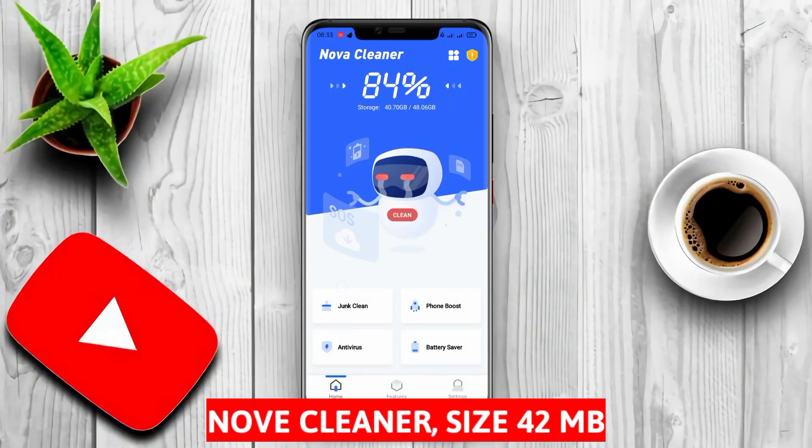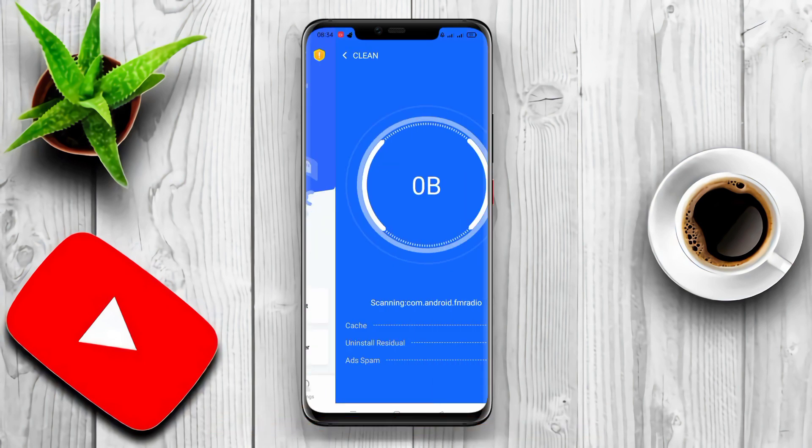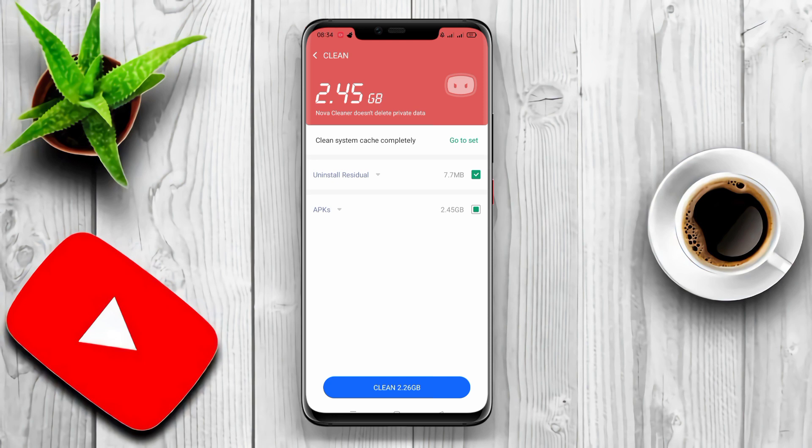Nova Cleaner is a garbage cleaner application designed to quickly and easily clean all types of junk files on your Android device. This application can clean cache files, unwanted files, duplicate files, log files, image files, and more. Additionally, Nova Cleaner can also optimize the performance of your Android device by solving RAM issues and stopping unused applications.